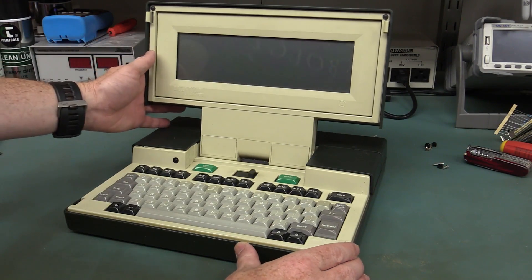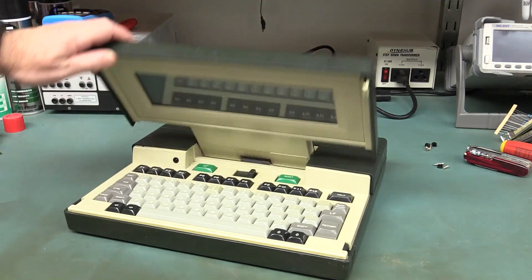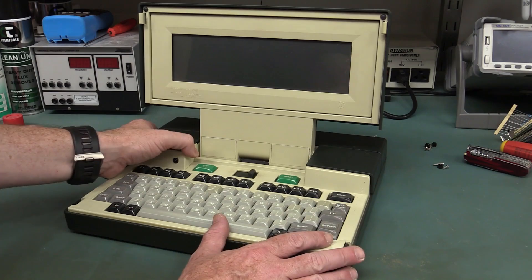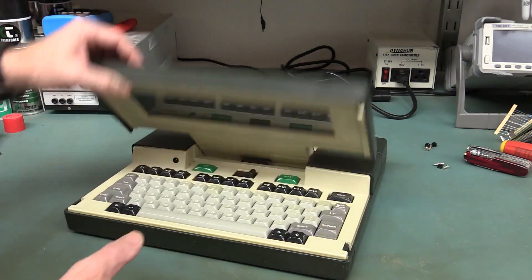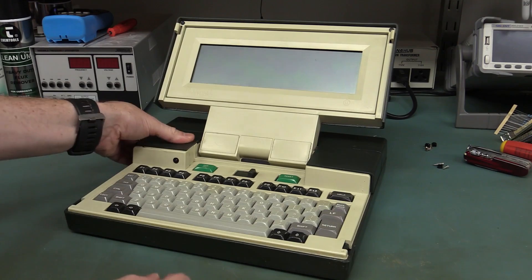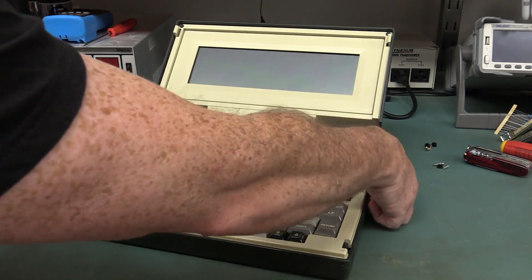So there you have it — the Dulmont Magnum Kookaburra, made in Australia. The only laptop or notebook ever made in Australia. The only other PC-compatible machine I'm aware of that was ever made in Australia is the Terran T40, and they even wrote their own ROM — they didn't use Phoenix BIOS or anything else, which was quite remarkable. Physically though, this is a horrible design — I hate the screen, the mechanisms, and all the silly little plastic clips to get the covers off.